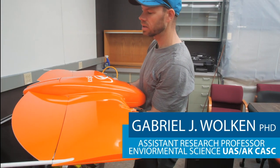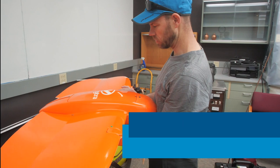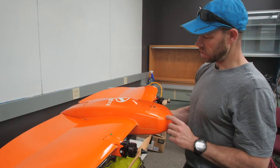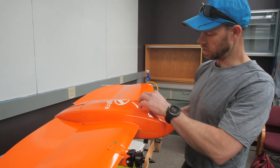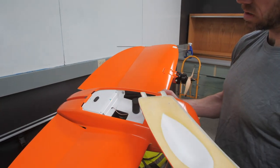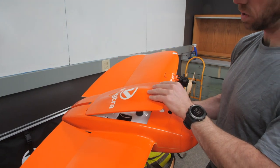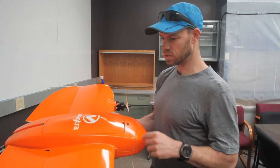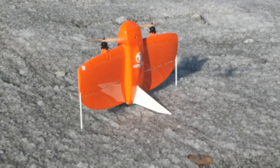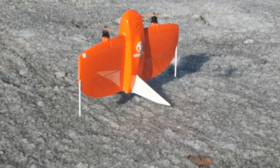This is a Wingtra 1 high-precision mapping drone. It has real-time positioning, a very high-resolution camera — about a 42 megapixel camera — and it has survey-grade GPS mounted inside. We can get about four centimeter accuracy with each camera position, and that translates to high-accuracy positions on the ground for each pixel within the photogram.